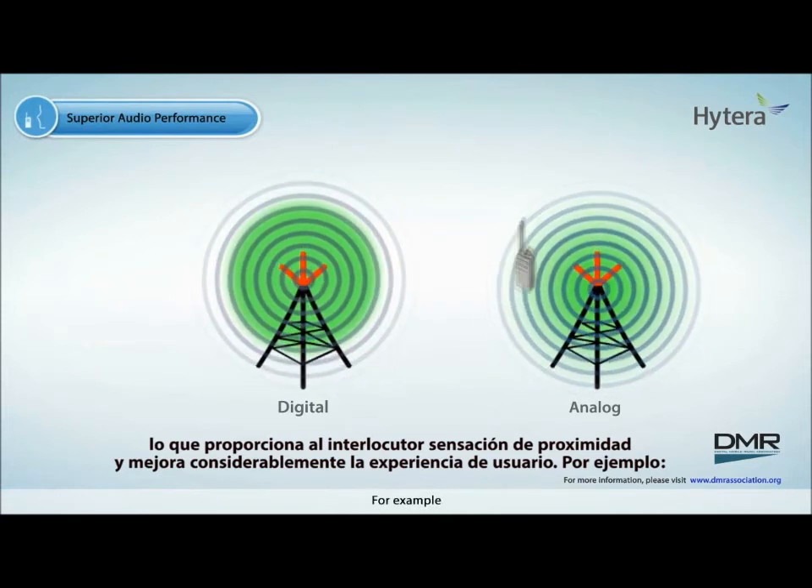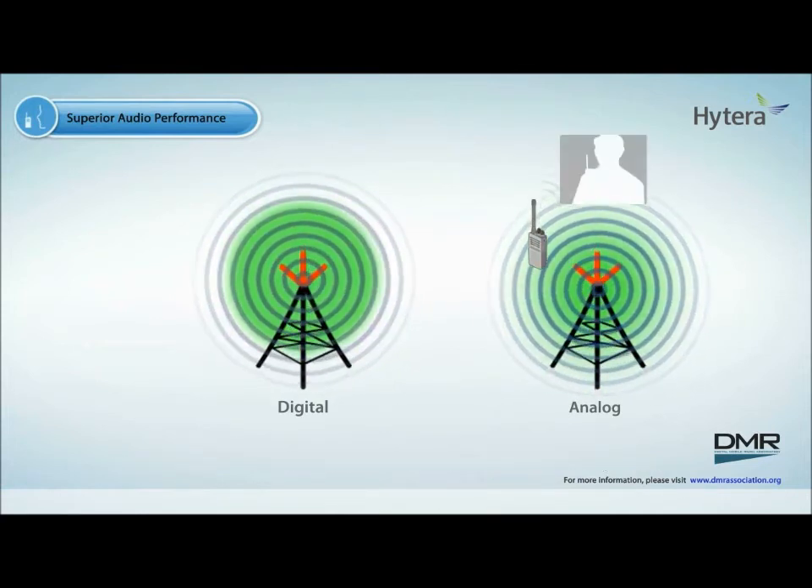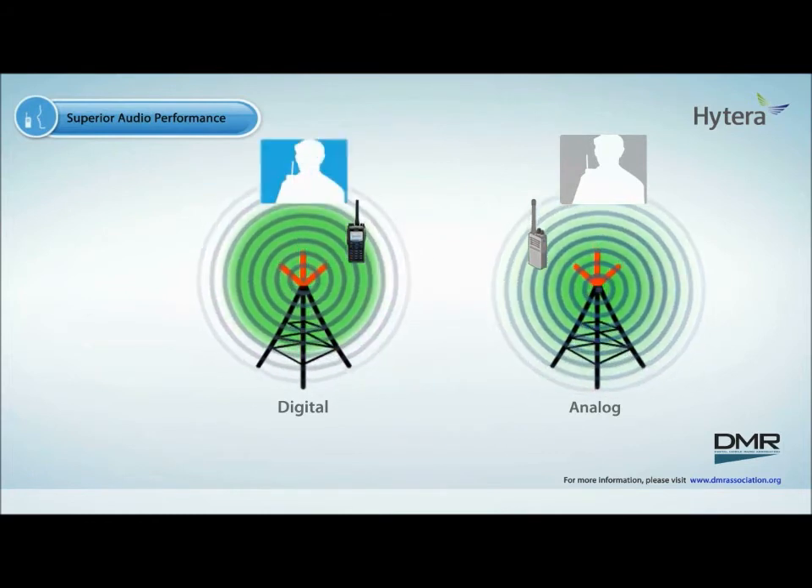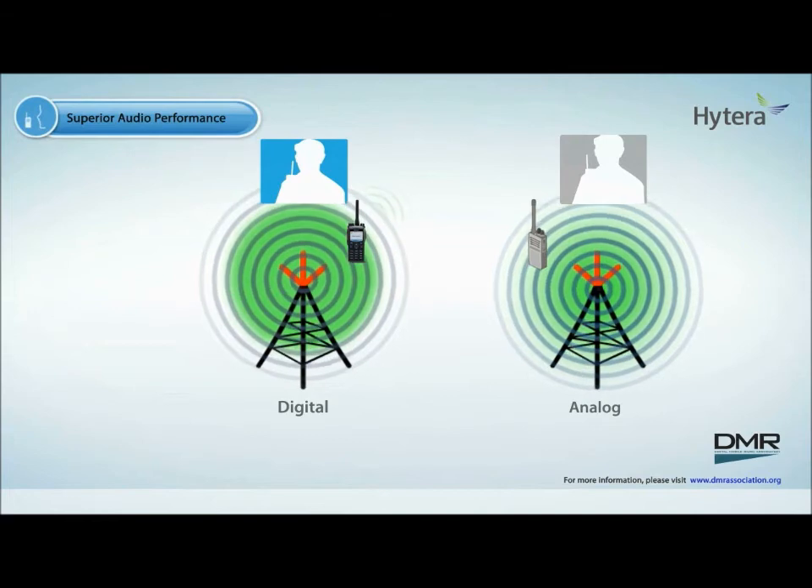For example, this is analog transmission number 4 in the system. This is digital transmission number 4 in the system.